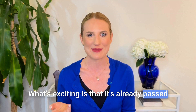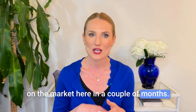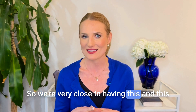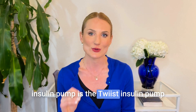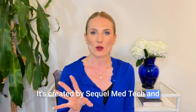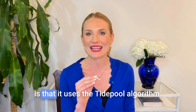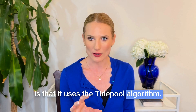It's already passed the FDA approval process and it should be on the market in a couple of months, so we're very close to having this. This insulin pump is the Twist insulin pump, created by Sequel MedTech. What I really like about it is that it uses the Tidepool algorithm.